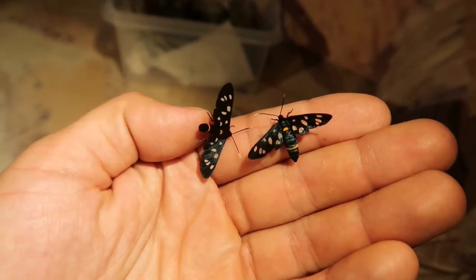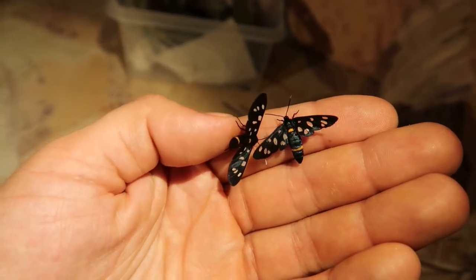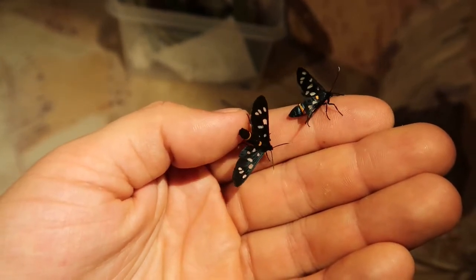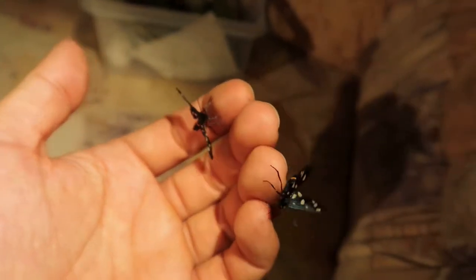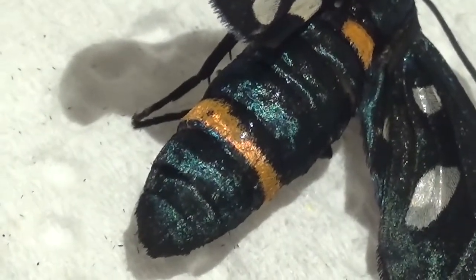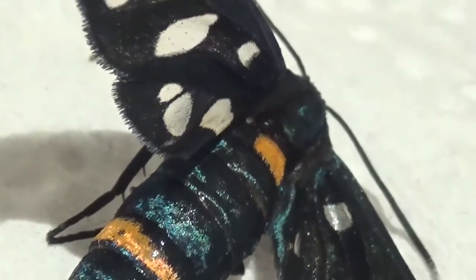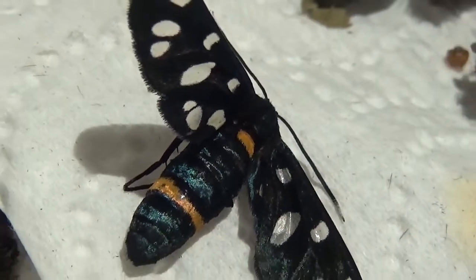If you are into tiger moths, now is a good time to subscribe to my channel. Lately I've been giving too much attention to silk moths — the Saturniidae — so behind the scenes I'm breeding a lot more tiger moths and making some very long videos, though they won't be finished until 2020. Stay tuned, and thank you for watching — I hope to see you next time. Bye!